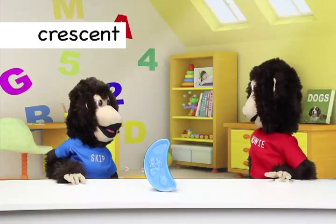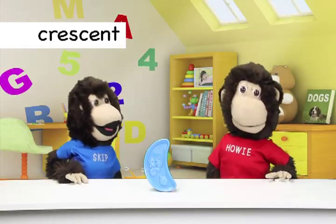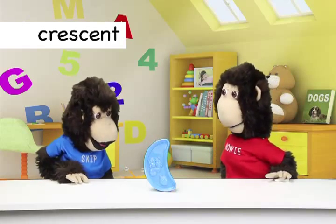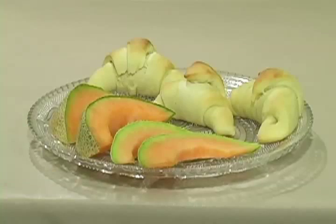Crescent. This shape right here is a crescent. Sometimes the moon is shaped like a crescent. Melon slices and crescent rolls are shaped like crescents.